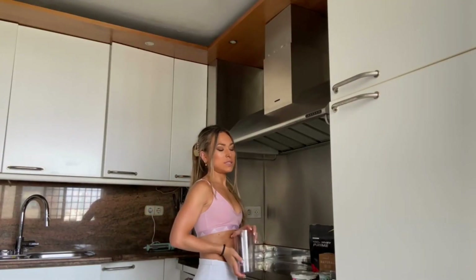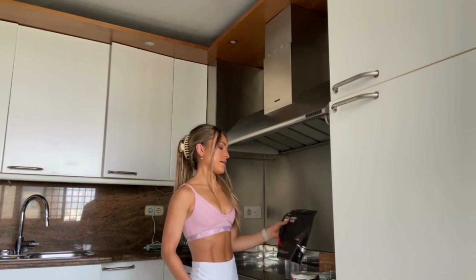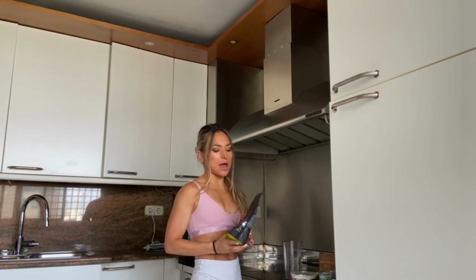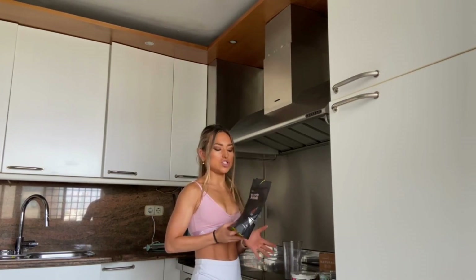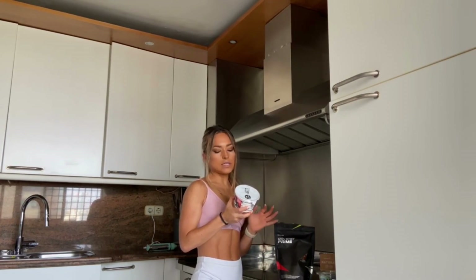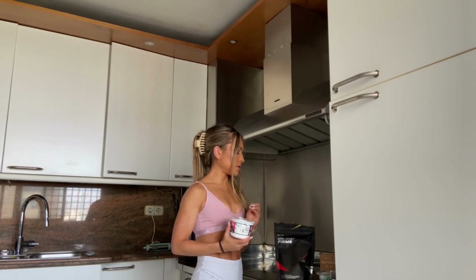First things first: protein — something you can never forget. We're starting with whey protein powder, and I'm choosing chocolate. I've done it with vanilla before but chocolate works great with the coffee flavor. Another source of protein for this smoothie is a cream cheese which is zero fat, high protein — 57 calories per 100 grams.